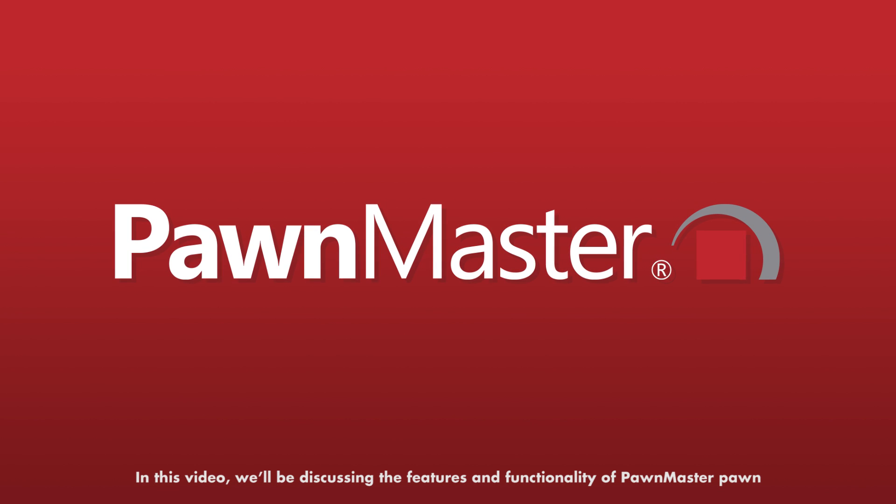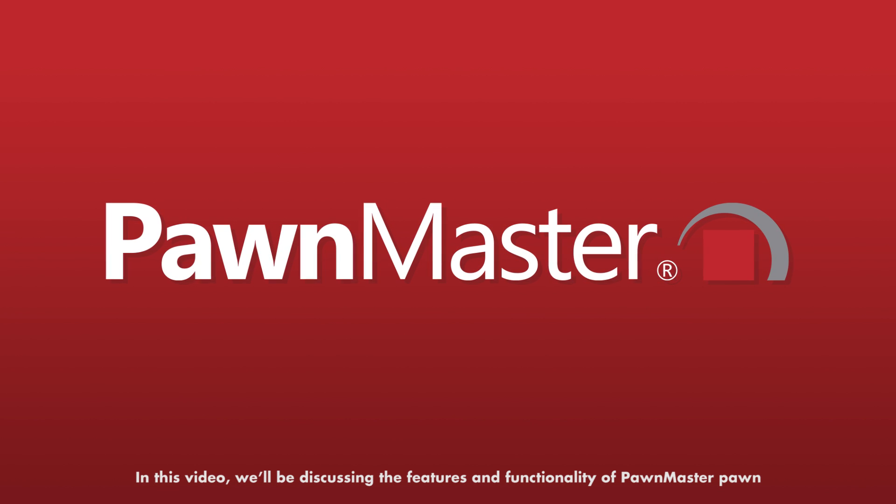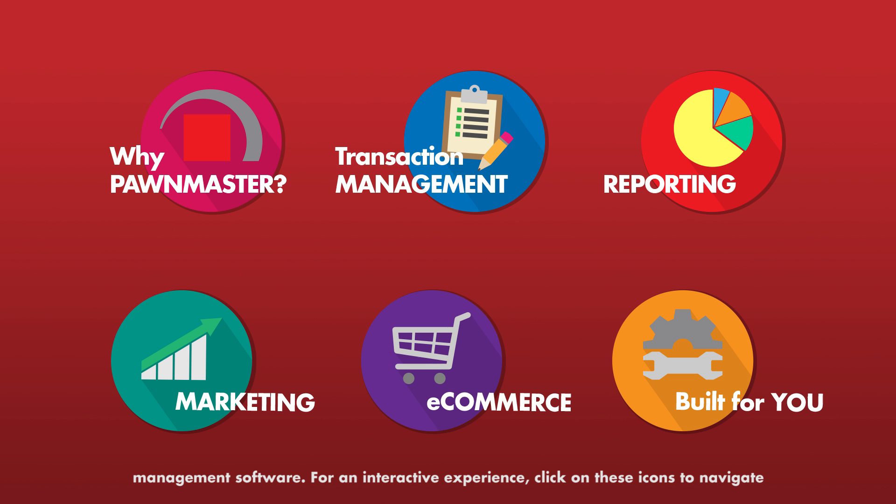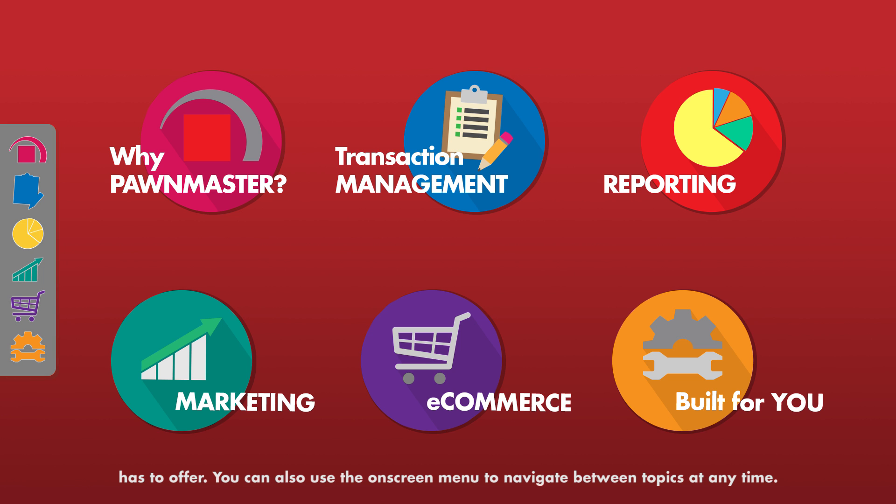In this video, we'll be discussing the features and functionality of PondMaster Pond Management software. For an interactive experience, click on these icons to navigate to a particular topic, or you can continue watching for a full overview of everything PondMaster has to offer. You can also use the on-screen menu to navigate between topics at any time.